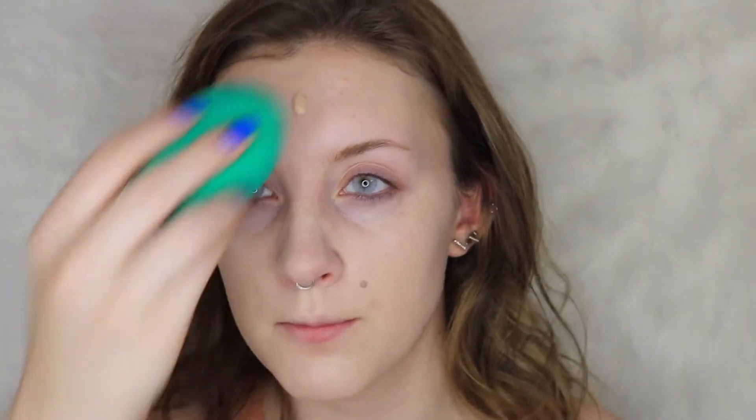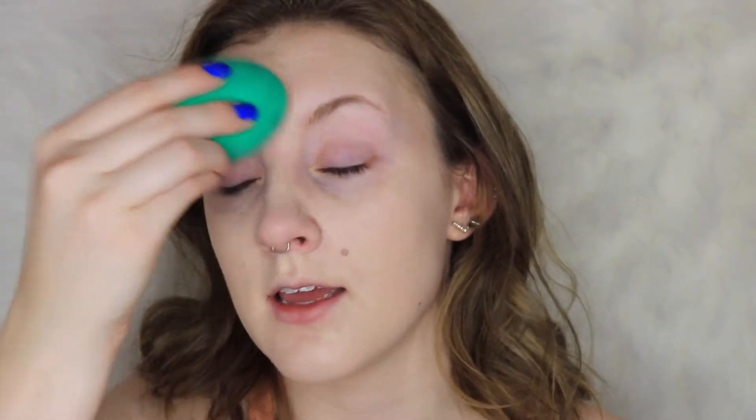It just feels so weird being in front of the camera after basically two weeks - like I haven't sat down in a year. But I'm so excited to be doing it again. I love the whole process of filming, sitting down, taking my time doing my makeup, planning stuff out, doing creative things. I really missed it. And I really love editing too - it's so tedious but I love it.